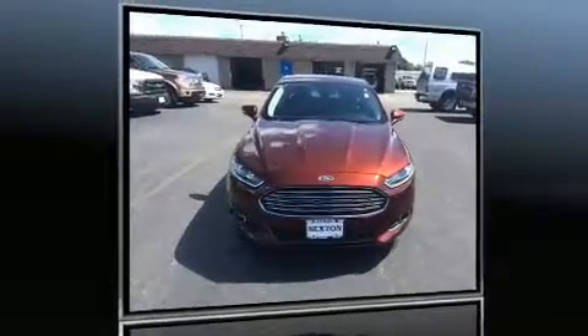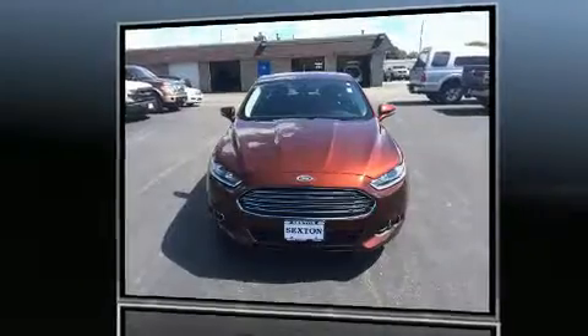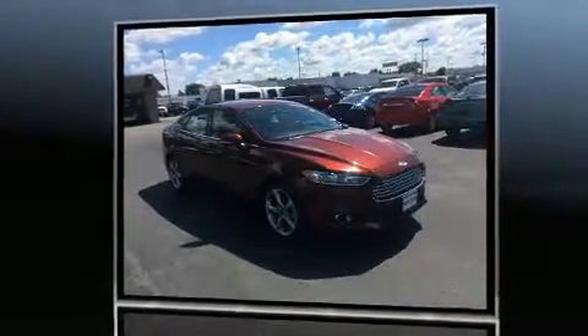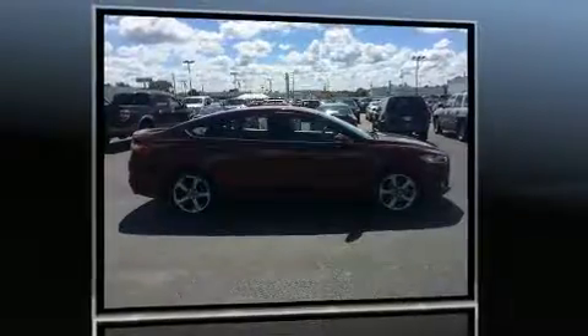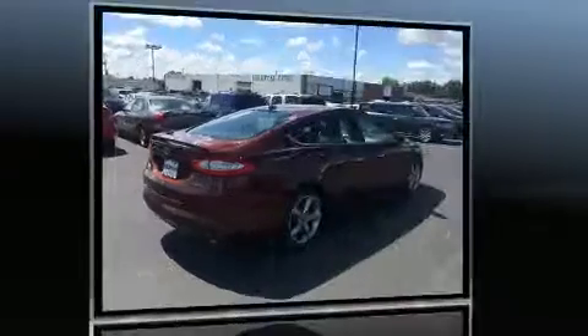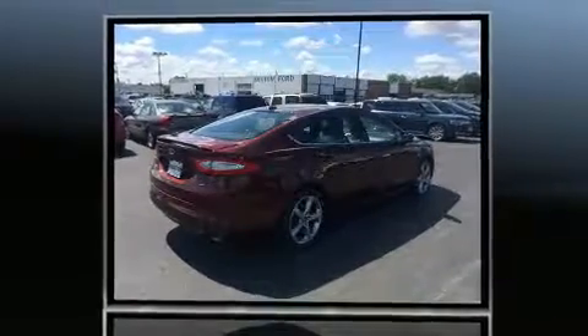Step into the 2016 Ford Fusion. With fewer than 35,000 miles on the odometer, this four-door sedan prioritizes comfort, safety and convenience. Smooth gear shifts are achieved thanks to the efficient four-cylinder engine, providing a spirited yet composed ride and drive.